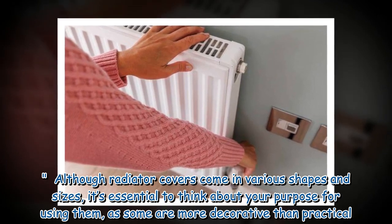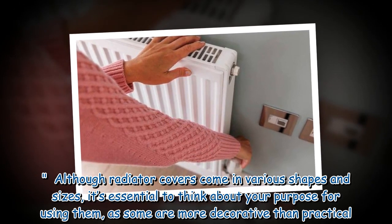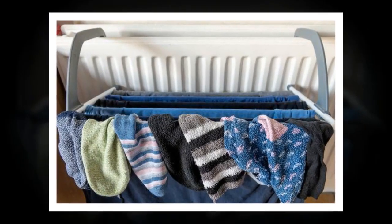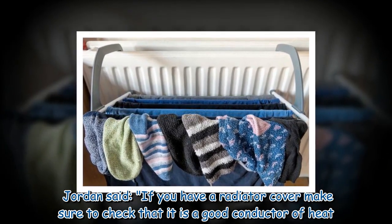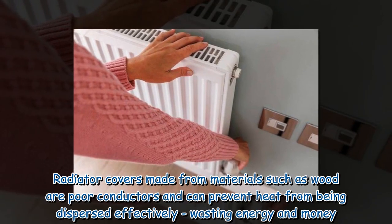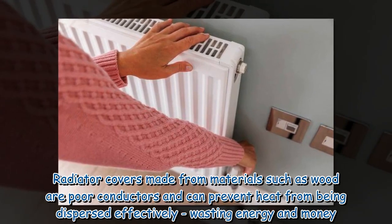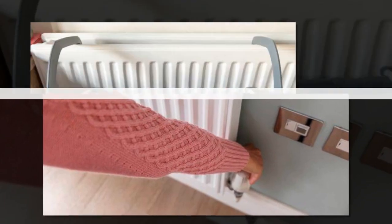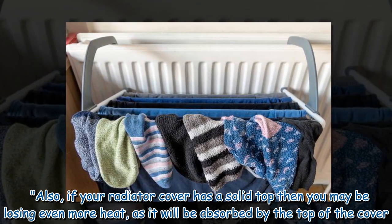Although radiator covers come in various shapes and sizes, it's essential to think about your purpose for using them, as some are more decorative than practical. Jordan said if you have a radiator cover, make sure to check that it is a good conductor of heat. Radiator covers made from materials such as wood are poor conductors and can prevent heat from being dispersed effectively, wasting energy and money.